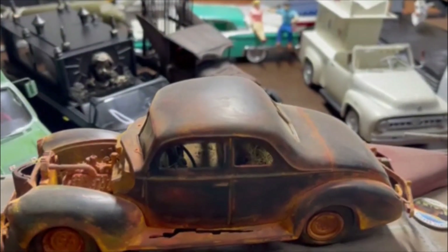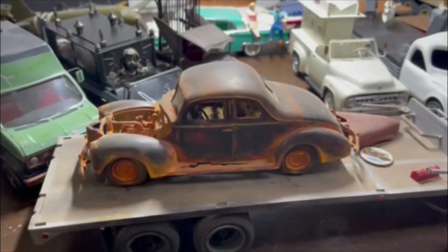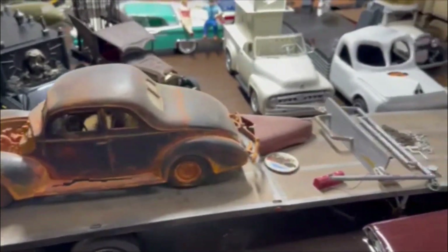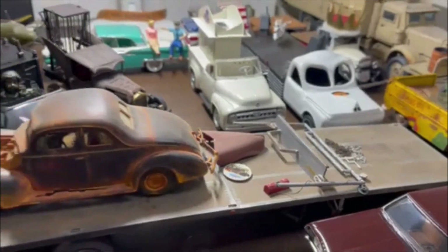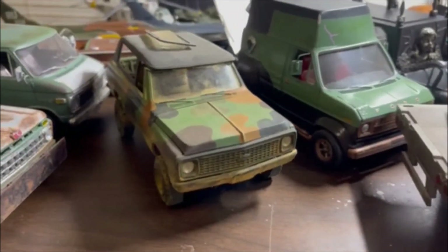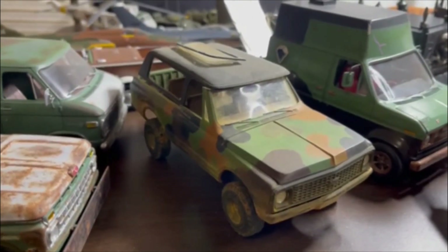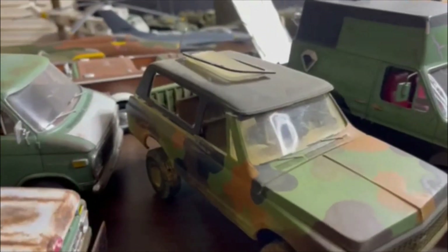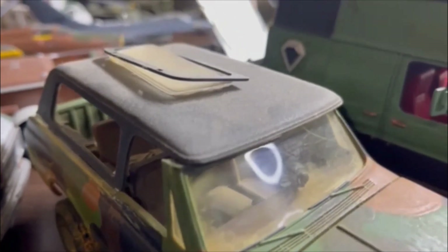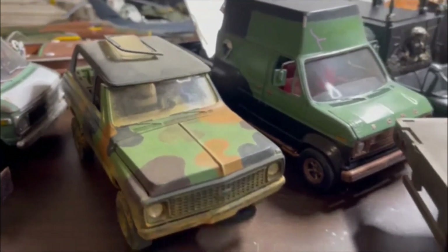That's one of the builds where the family started going, 'You really need to consider sharing what you do on YouTube.' I still need to clean that one up and finish it a little better — fix the roof. That was one of those cases where I was using Elmer's white glue to glue the clear pieces and they kept falling out, so I kept all the pieces and I will get that put together.